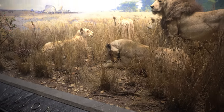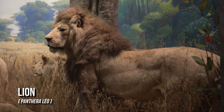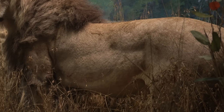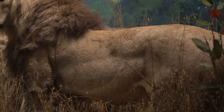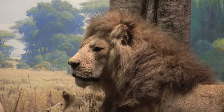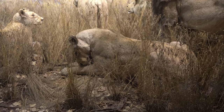Considered the most social of cats, lions live in prides that consist of one or more males, several females, and cubs. While a male lion consumes an average of 5,500 pounds of meat a year — mostly wildebeest, zebra, and antelopes — females do most of the actual hunting. African lions breed at three and a half years old, and cubs are born spotted at birth.